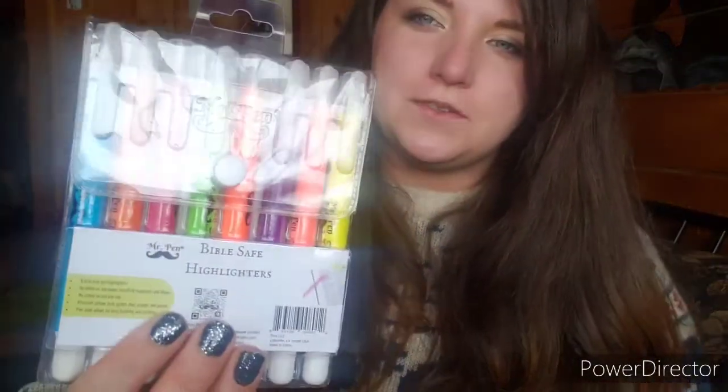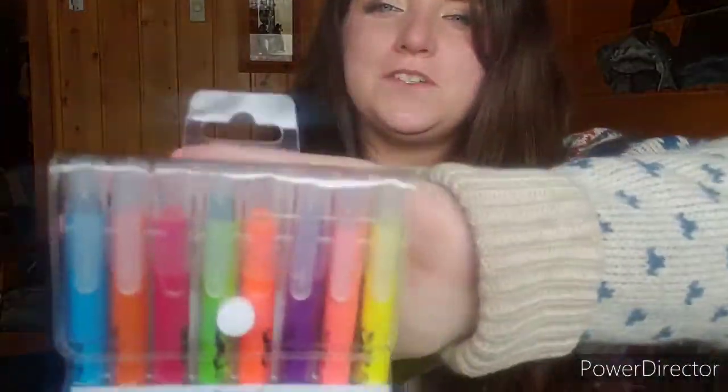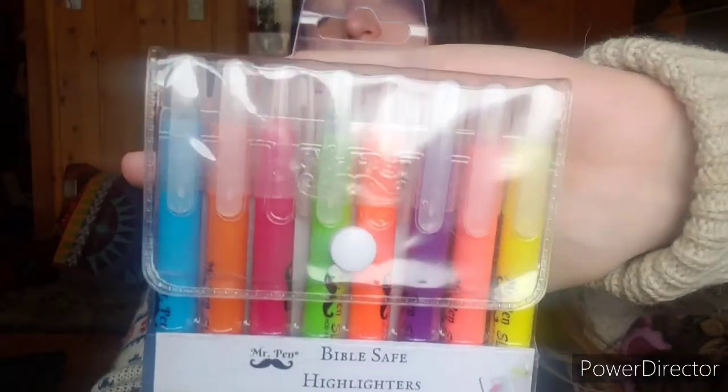These are what I use — they're Mr. Pen Bible highlighters and I like them a lot. They also come with a mustache sticker, which my husband says is too hipster, but I like it. There's something very satisfying about reading the Bible and then highlighting something you love — it makes it so much easier to find later.